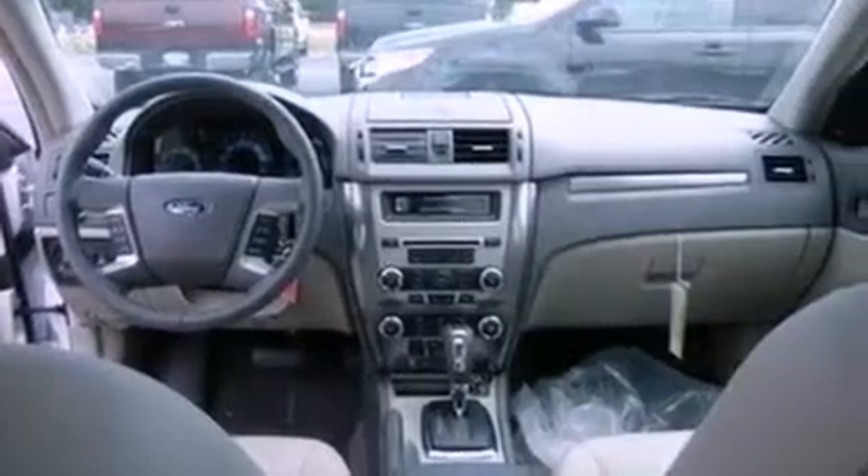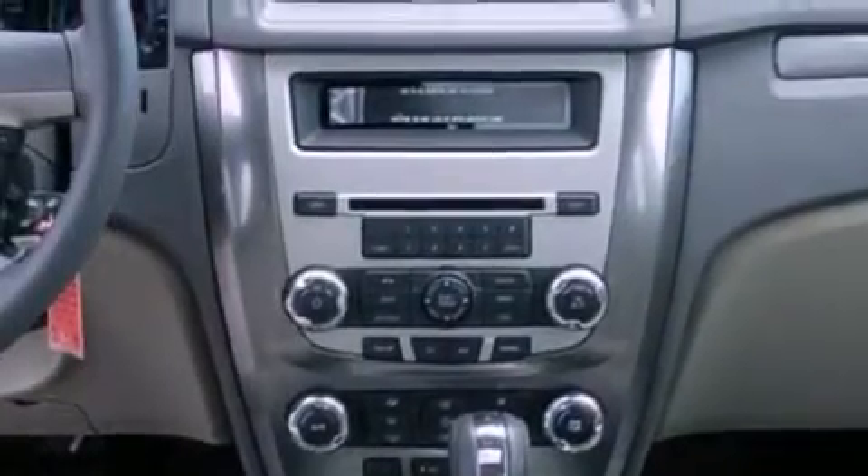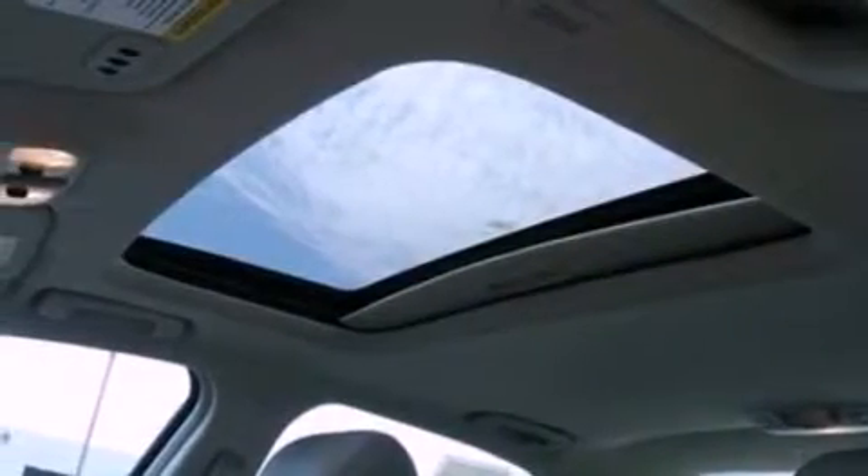The following features are also included: air conditioning with automatic climate control, cruise control, heated side view mirrors, a six-speaker audio system, and a rear spoiler.